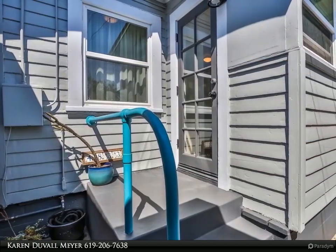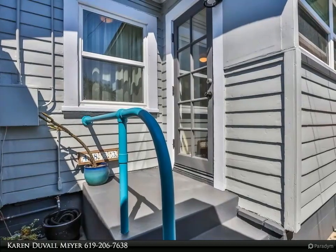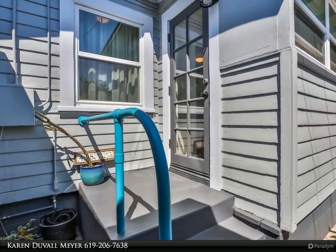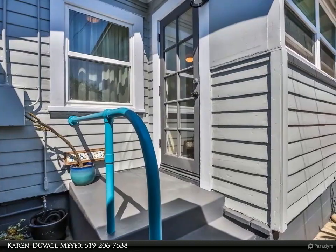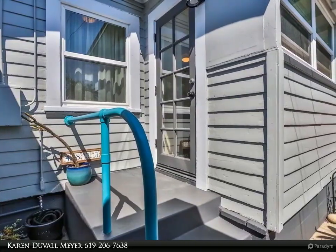The middle unit is the smallest of the three, with a remodeled kitchen and bath, service porch, separate dining room, living and bedroom with French doors to the large fenced private yard.